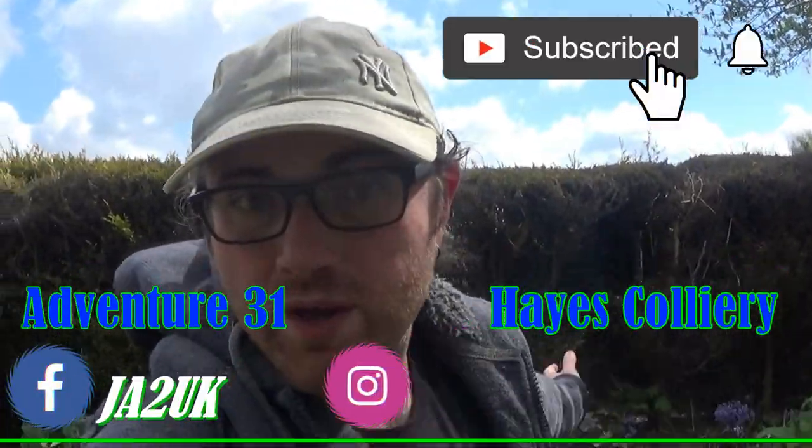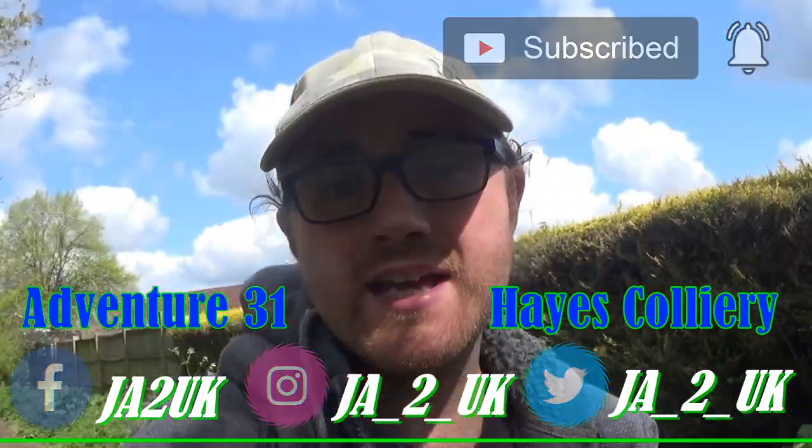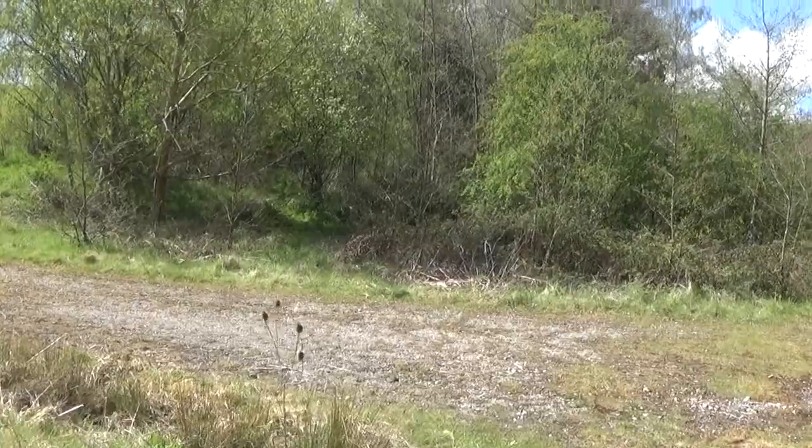Hey guys, welcome to the video — I hope you're feeling awesome! On today's adventure we're heading towards Hayes Colliery. It opened in 1817 and it closed in 1870, and I'm really interested to see if there's any evidence of this colliery there. Let's see what we can find.